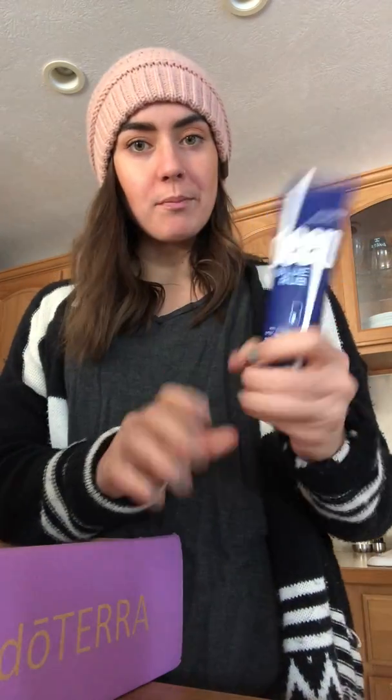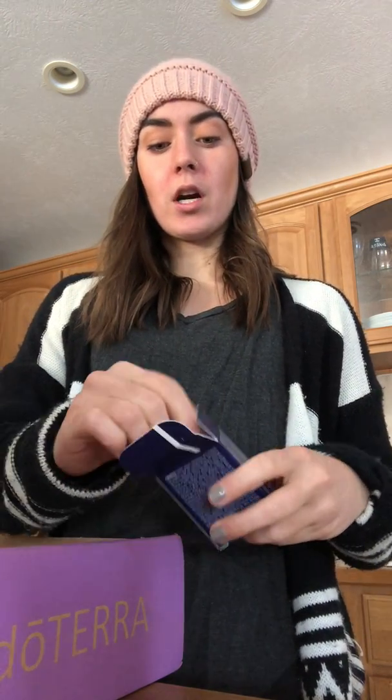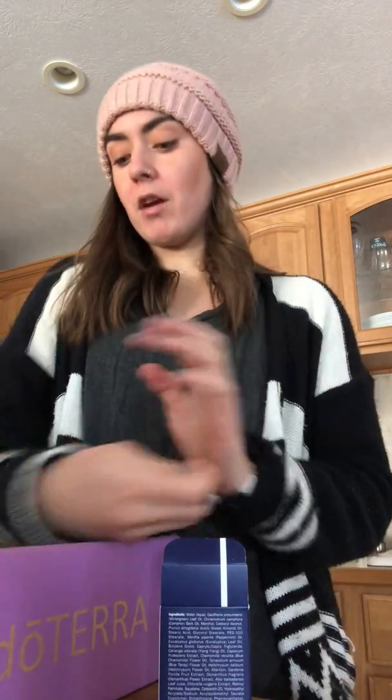Another thing we got was Deep Blue Rub. Deep Blue is just like Icy Hot but it works so much better, and it lasts a super long time because you only need about a dime size for a good amount of area. I like using it pre and post workout, and if I ever have neck tension — anything like that. I also got the little travel samples — it's $5 for 10 little pouches, which is really nice. The tube doesn't meet the three-ounce standard for flying, so the pouches are great for travel.